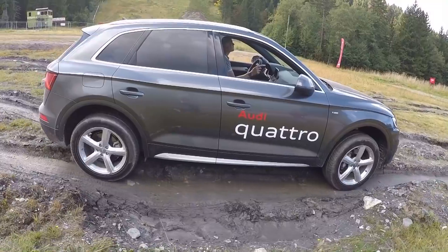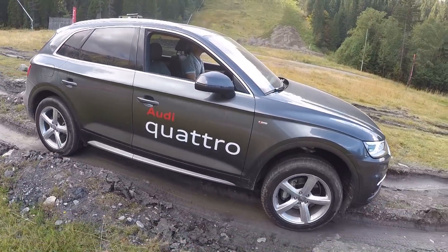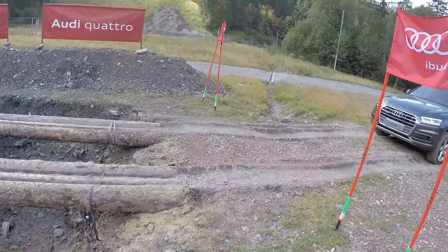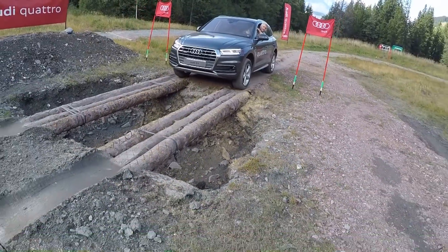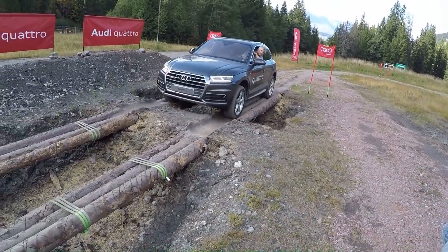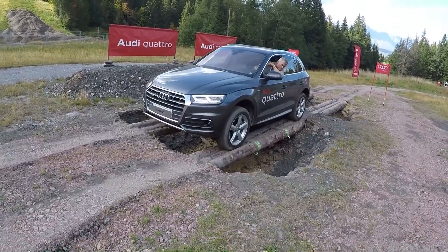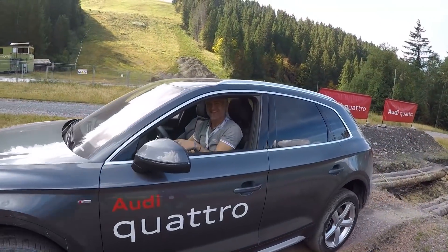En fait, quand c'est beau dans les airs, c'est bon. Ces voitures ne sont pas faites que pour monter des trottoirs. Pas de caméra avant sur celui-ci, donc Martin le fait à l'œil. Effectivement, il a une bonne vision. Ça, c'est sans problème pour ce Q5. C'était le dernier passage officiel de cette Audi Quattro Experience avec Martin. Bravo, merci, au top.